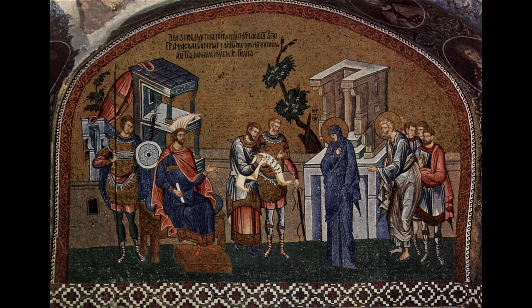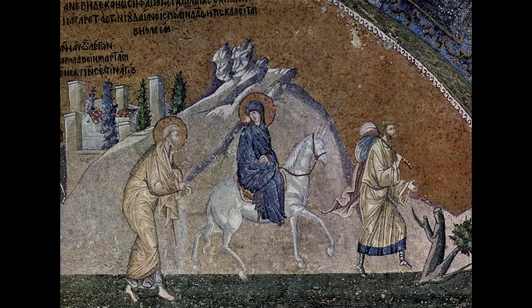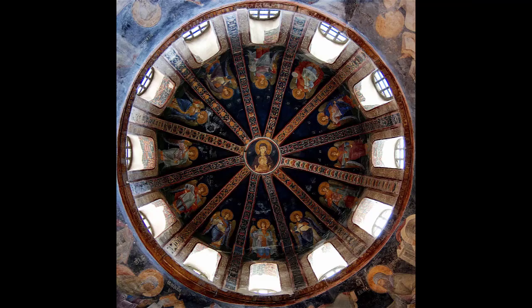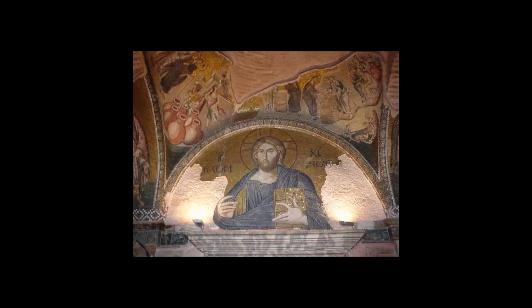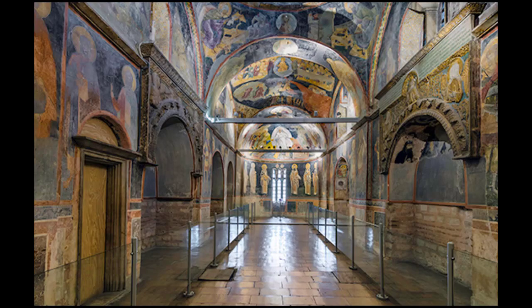Following the fall of the city to the Ottoman Empire in 1453, the church was converted into a mosque. As Islam prohibits iconic images, the mosaics and frescoes were covered, either with wooden shutters or a layer of plaster. That and frequent earthquakes has damaged the artwork, but due to the nature of the works, a great deal of it could be restored. In 1948, the building was the object of an extensive restoration program.